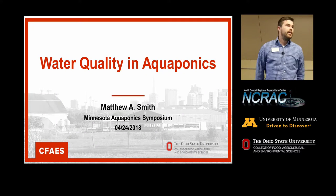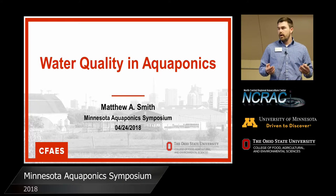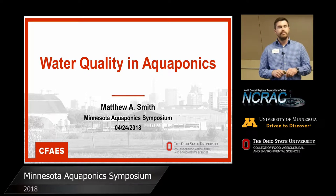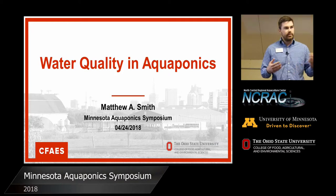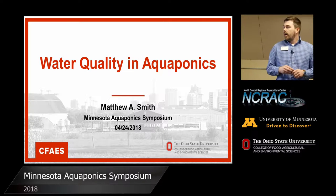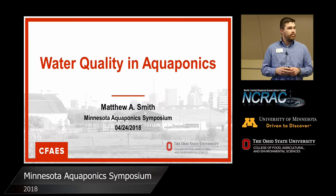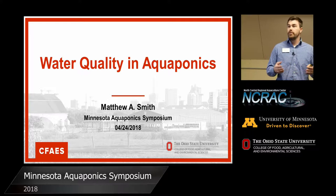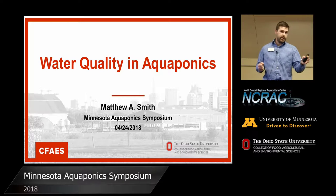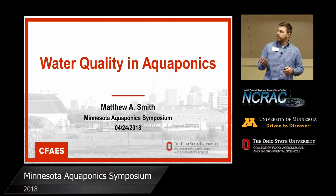Good morning. My name is Matt Smith. One thing that didn't get mentioned: this is all being recorded and will be posted online through Ohio State University, the University of Minnesota, and the North Central Regional Aquaculture Center's pages at NCRAC.org. This is a USDA-funded project and the reason we got to do this fourth annual symposium. I have a lot to talk about. If I go fairly quickly, it's because you should already know a lot of the basics, and all of this is recorded for you to review. We've got a diverse group — some undergrad students, some interested folks, and some who are already doing it. Feel free to ask questions.